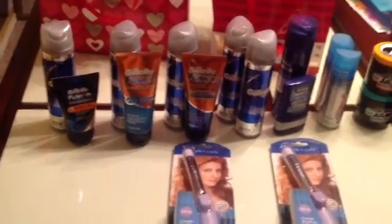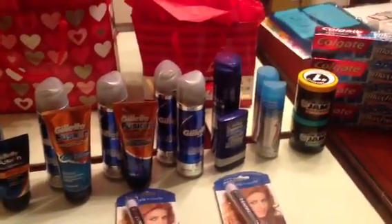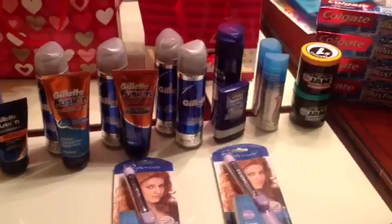Hi YouTube, it's your girl Nicole, yours to be, coming to you with a clearance slash rain check haul.